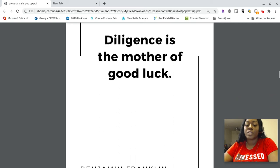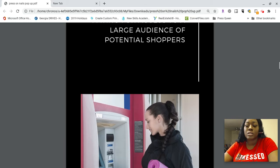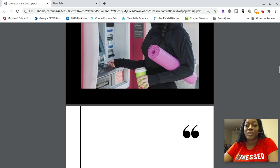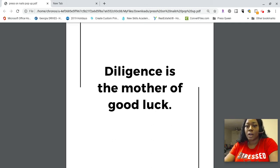Diligence is the mother of good luck — a quote by Benjamin Franklin. When talking about cost, you want to make sure you're paying the right person. These days with everything on social media, it's easy for somebody to put a flyer up, say 'this is the pop-up I'm having, send me $50 for your booth fee,' collect from 10 or 12 people, and disappear with $500 or $600 when there's no real pop-up.